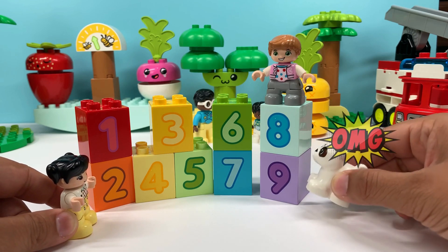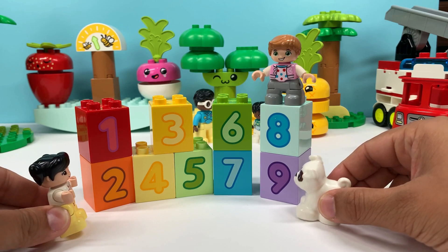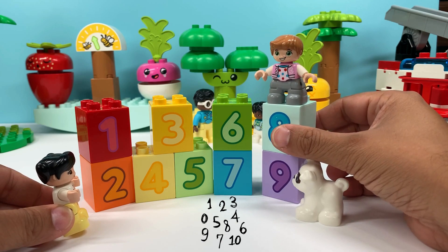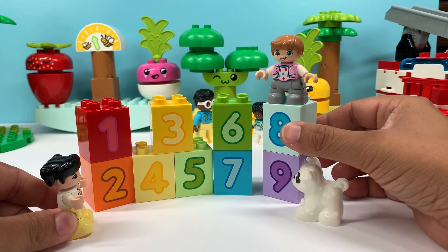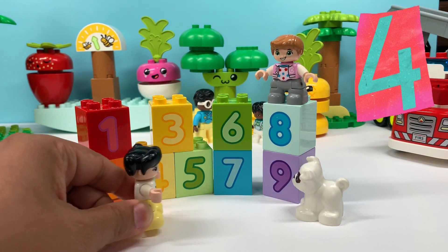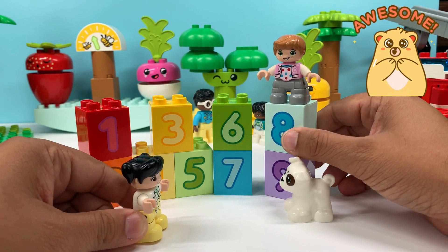What's going on, Mung Mung? Oh Nava, what are you doing up there? I'm on top of the numbers. Do you know all the numbers? Yes I do. Then can you tell me, please? Yes, sure. One, two, three, four, five, six, seven, eight, nine. Yay!